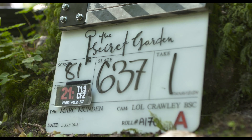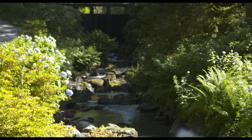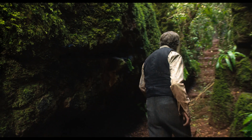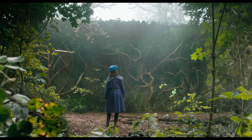Mark had very clear ideas early on that we would take some of the greatest gardens in Britain and stitch them together to create this incredible secret garden. The gardens are knitted together from the best gardens in Britain. It has a sense of being wild, that nature has taken it back from humans.